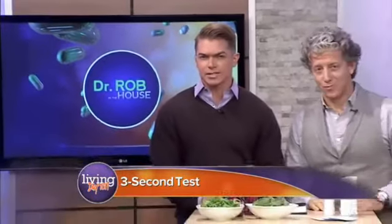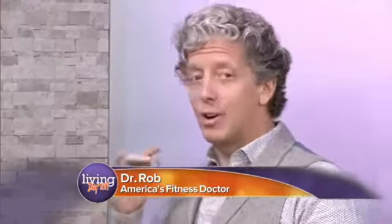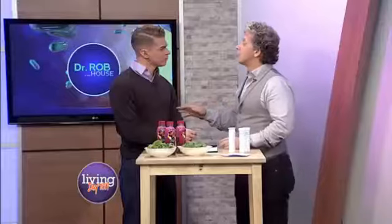Dr. Rob is here to tell us what three-second tests we can do each day to help protect our cardiovascular health. Good to see you again. So, there's a three-second test? Three seconds. It's one of the coolest tests you're ever going to see, and we use it with a lot of our elite athletes — a lot of Olympic athletes use this test to know where their nitric oxide levels are, because nitric oxide is what we're talking about today with cardiovascular health.